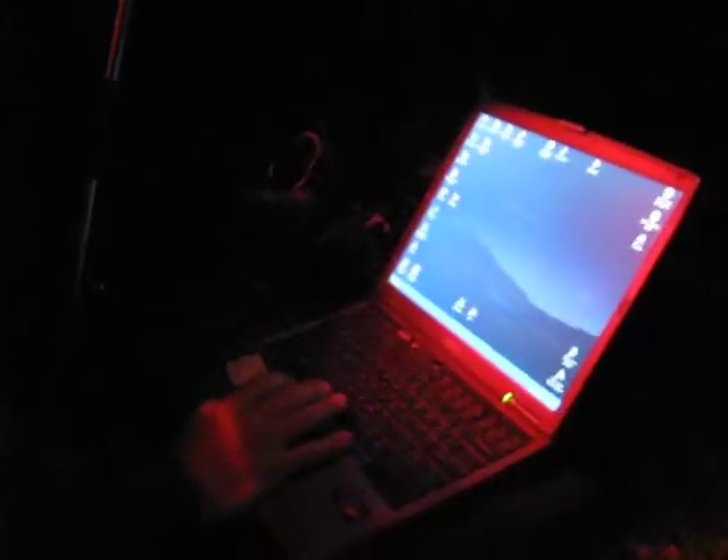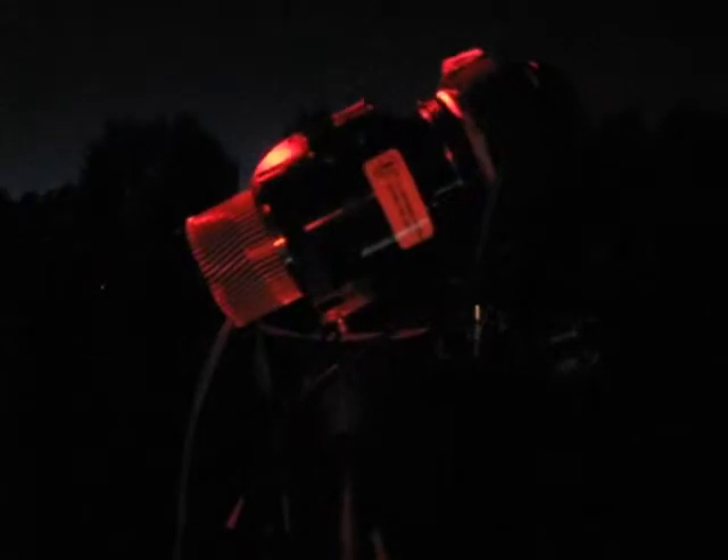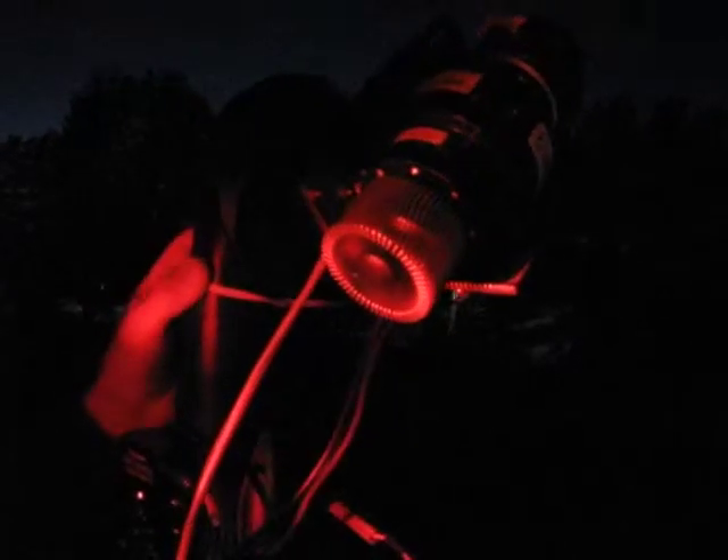The next step is to make sure that the computer, the telescope, and the camera are all talking to each other. Jim has leveled the tripod and at this point he's shooting for Polaris. GPS coordinates and time have been entered, and the first image brings up Polaris.